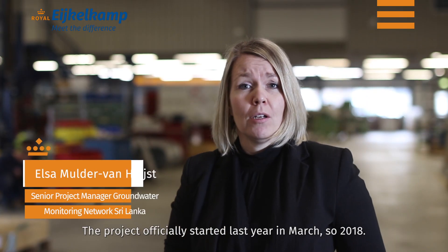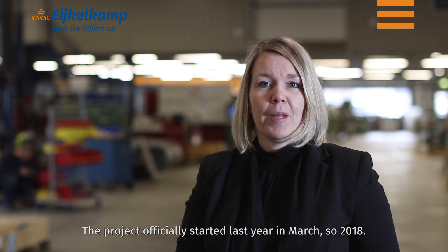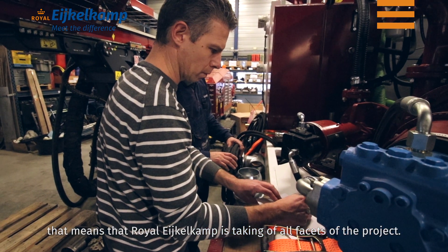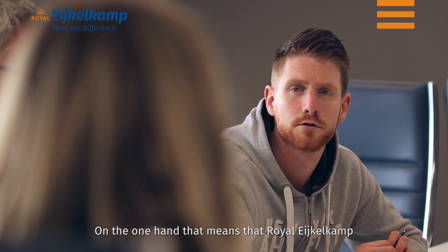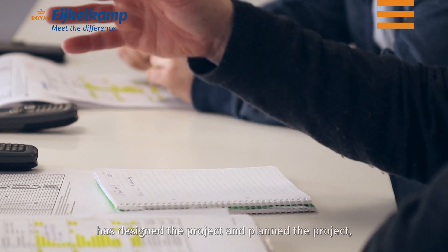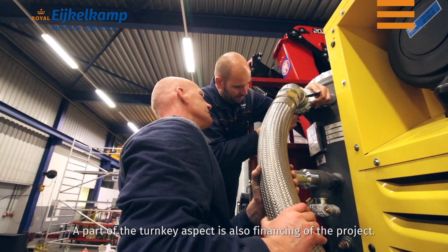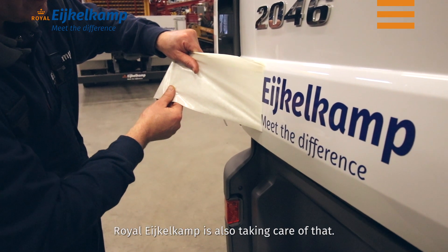The project officially started last year in March, so 2018, and the project is a turnkey project. That means that Royal Eichelkamp is taking care of all facets of the project — designing and planning the project, of course in close cooperation with the customer. Part of the turnkey aspect is also the financing of the project, so Royal Eichelkamp is also taking care of that.